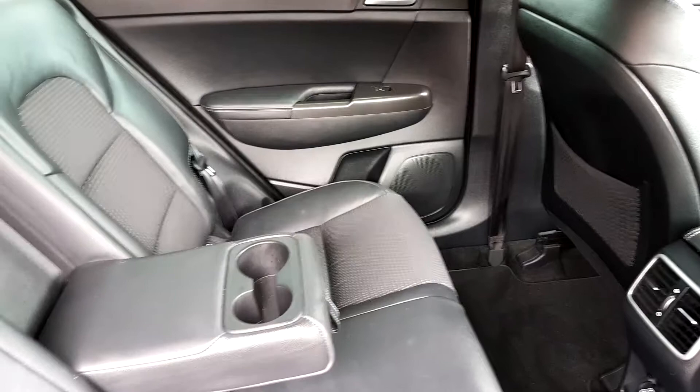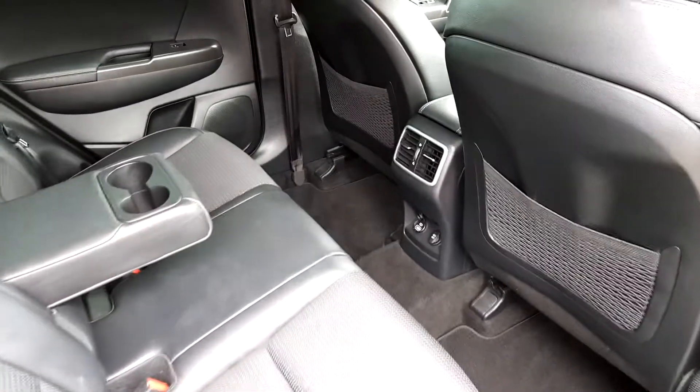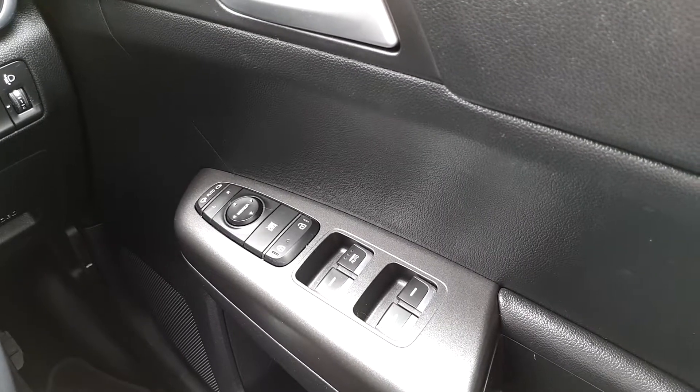Moving into the interior, the seats have a half leather finish. There is plenty of legroom and space in the back. There is also a USB port and electric windows. In the front there is electric folding mirrors, central locking and electric windows.